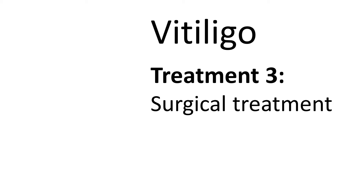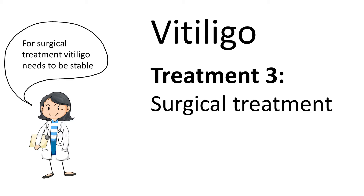Hello everyone. In this video I'll briefly describe surgical treatment options for vitiligo. Before we start, a very important point: for surgical treatment, vitiligo needs to be stable.